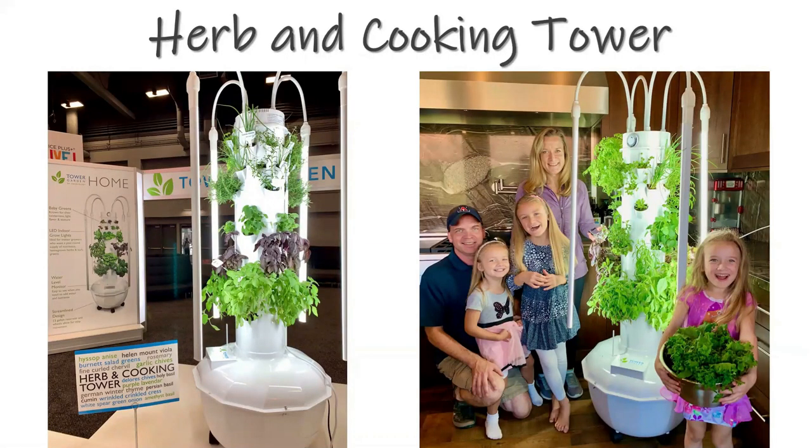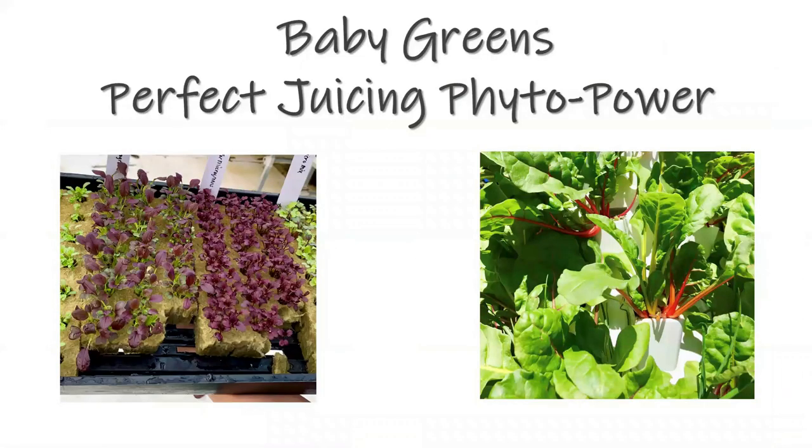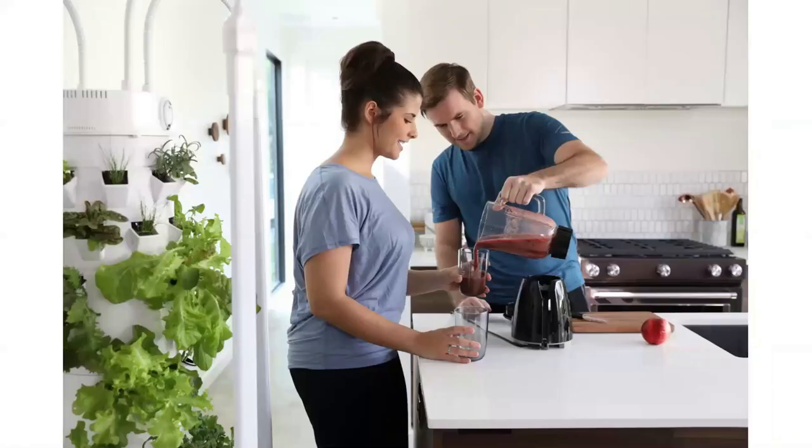There's a great example of an urban cooking tower — one of our Tower Garden families that just loves to use it in their kitchen every single day. For a juicing tower, up top in the baby greens area you can plant a bunch of phytonutrient-rich greens — those greens with the velvet and red colors. Those are great to add to your juicing or smoothie every single day.